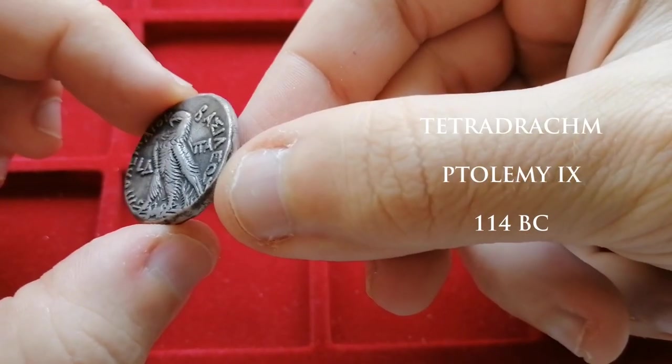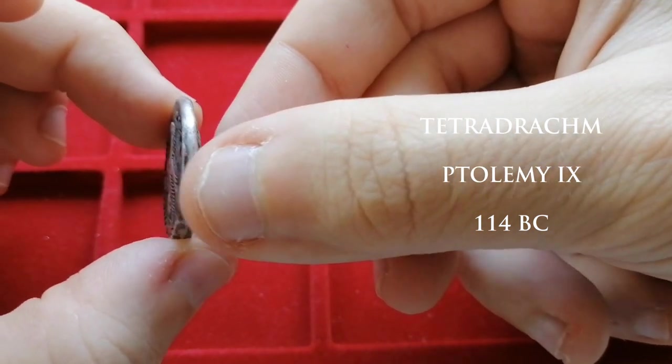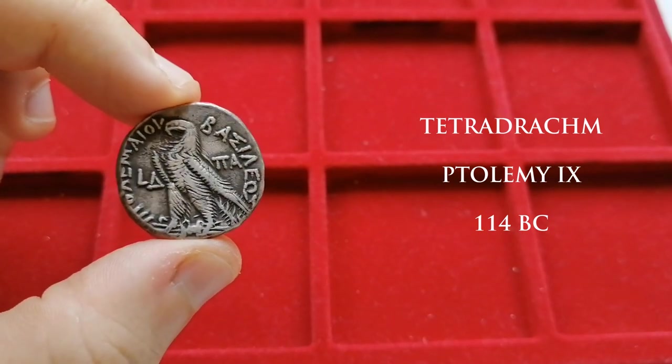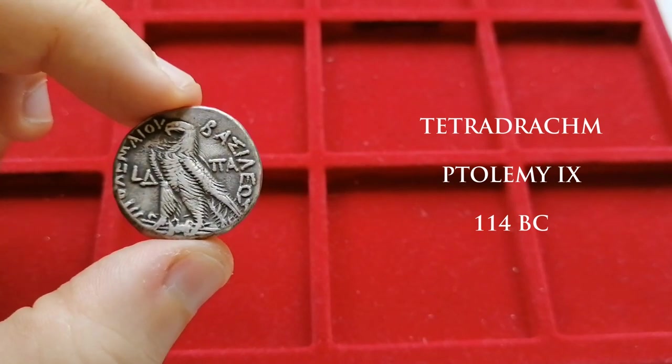Let's have a look at this little tetradrachma here, struck under Ptolemy IX. Most coins struck by the Ptolemies follow a pretty standardized design, changing just their style as the centuries go by. This particular example was struck in the year 114 BC.